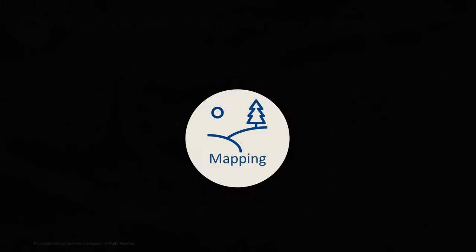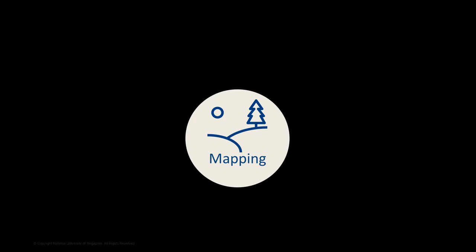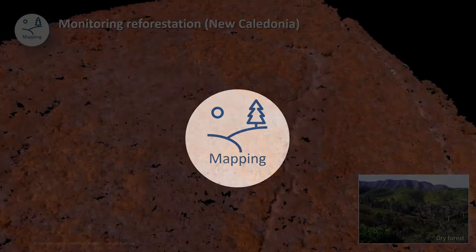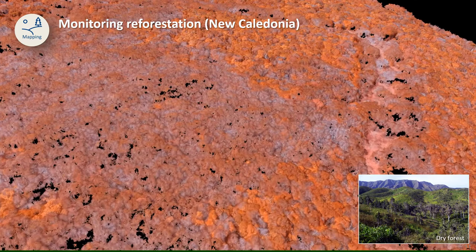The second most common application we encountered was mapping. I would say that mapping is also the most successful type of drone application. We were invited by the forestry department of New Caledonia to show them how drones could be used for monitoring their reforestation efforts. A drone is basically just a flying camera. A typical mapping mission involves programming the drone to fly over a forest and to take hundreds and thousands of pictures from the air.